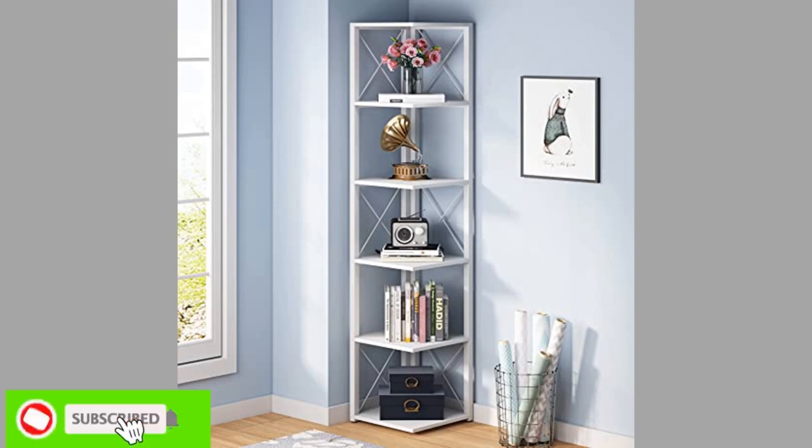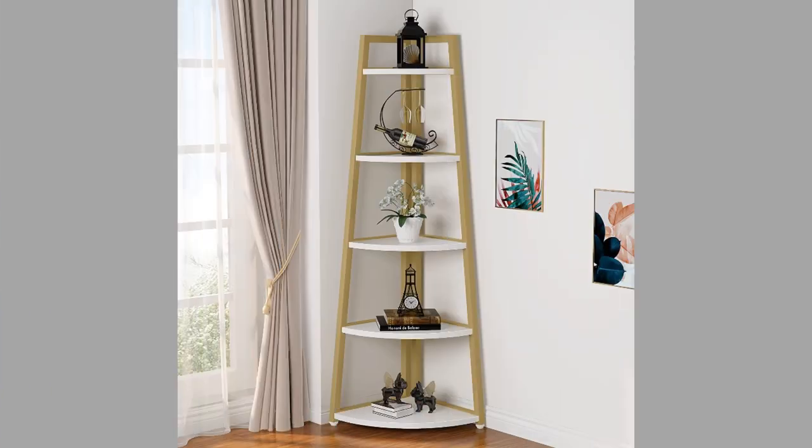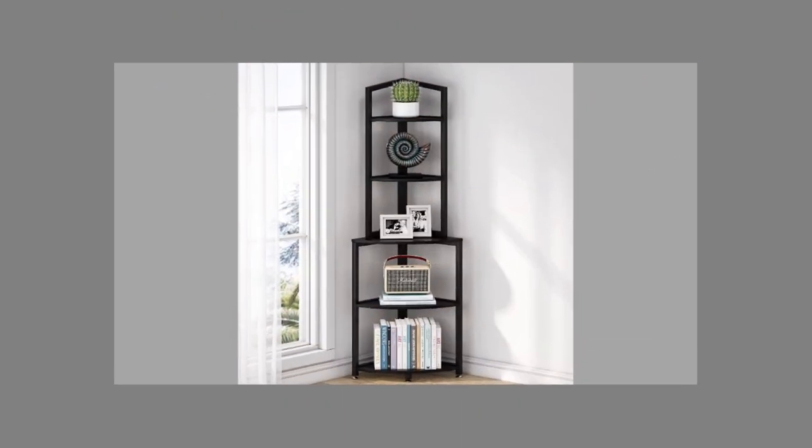You can always add items like books, antiques, trophies, certificates, and medals in your standing corner shelf. And to make it more useful, you can also stock up your daily utilities like accessories, keys, etc.